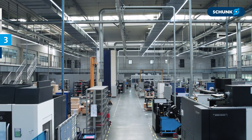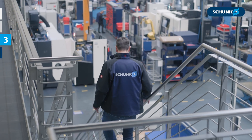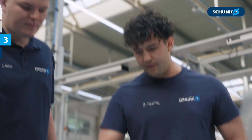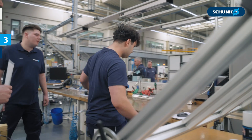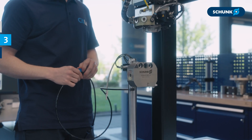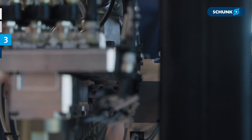We offer high manufacturing expertise alongside a broadly equipped machine park, thanks to a fully digital process chain. Clear delivery commitments paired with transparent execution help finalize complex projects on time. Thanks to our global production network, we are able to meet respective market requirements and respond flexibly to customer needs.